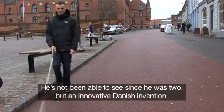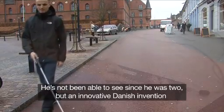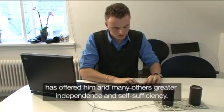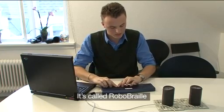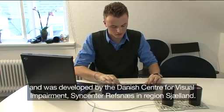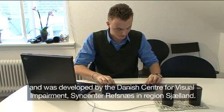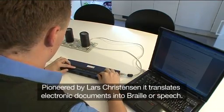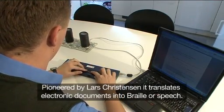He's not been able to see since he was two, but an innovative Danish invention has offered him and many others greater independence and self-sufficiency. It's called RoboBraille, and was developed by the Danish Center for Visual Impairment, SignCenter Refsnes, in region Zeeland. Pioneered by Lars Christiansen, it translates electronic documents into braille or speech.